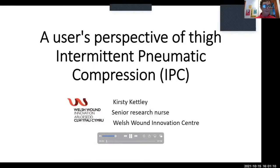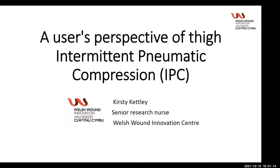Thanks, Cher - that was fascinating. What an interesting, innovative product. It was really great to see the positivity from patients where there's been an improvement. We're now moving to our fourth presentation. I'm delighted to introduce Kirsty Kettley, who is a registered nurse and also a research nurse at the Welsh Wound Innovation Centre. Kirsty is going to give us the user or patient perspective on having this particular therapy and the impact on their lives. Hi, my name is Kirsty Kettley. I'm a senior research nurse at the Welsh Wound Innovation Centre. Today I'm going to be talking about my perspective and experience of using thigh intermittent pneumatic compression therapy.